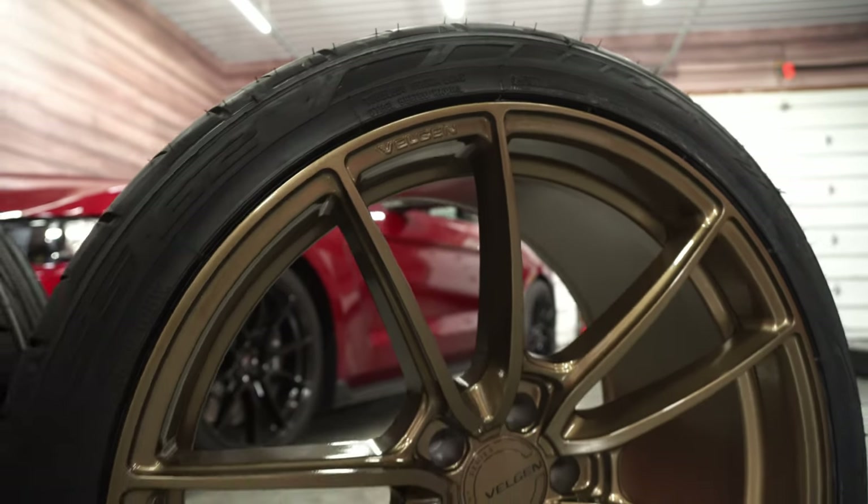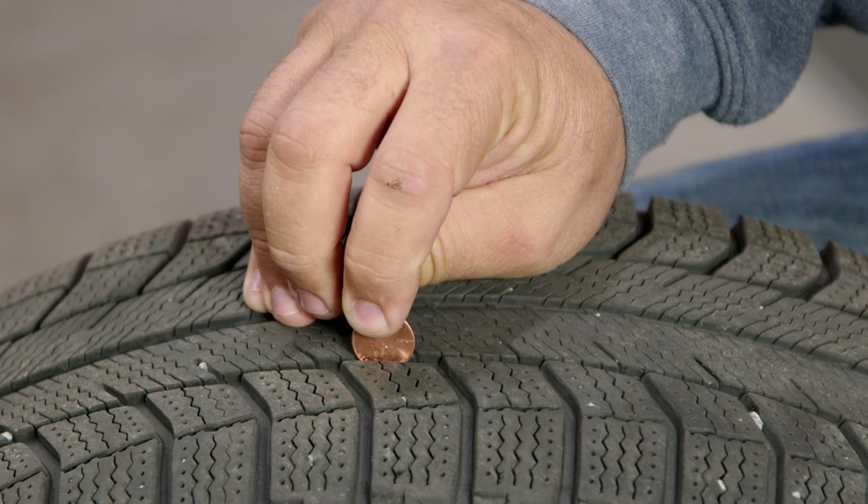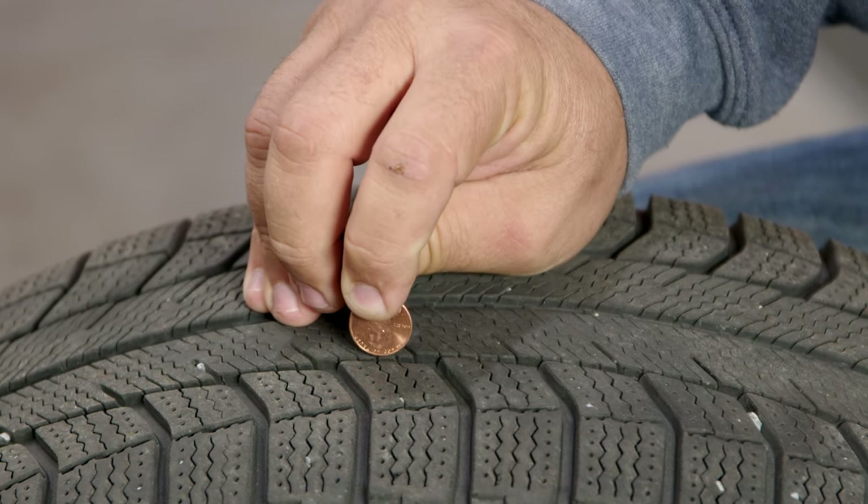The next thing on my list is tires. We buy new wheels and think it's time for new tires, but often beyond that we don't think about them. Depending on what kind of tires you have — if you have Sport Cup 2s on a new Shelby, you might only get a couple thousand miles out of those. If you're not sure if your tires are good, try the penny trick: put a penny head down, and if you can see the top of Lincoln's head, you need new tires.